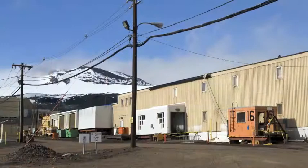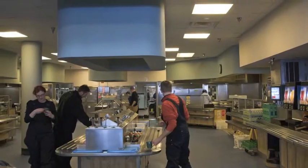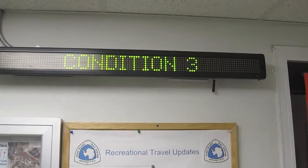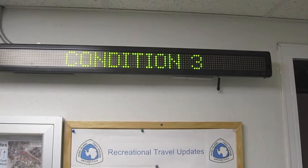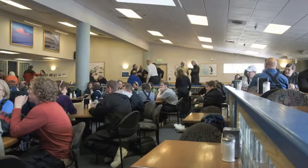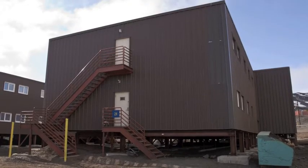And it's cold, too. This is everyone's favorite building — it's where the galley and the store are. And these signs are everywhere. Condition 3 means the weather's good; the wind chill is above minus 55. Condition 1 means a wind chill below minus 100, and everyone must stay in the building they are in during a Condition 1.